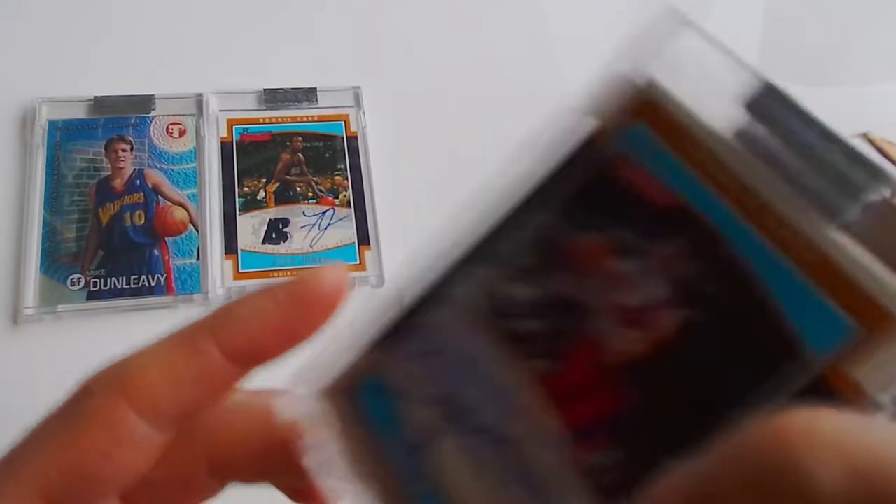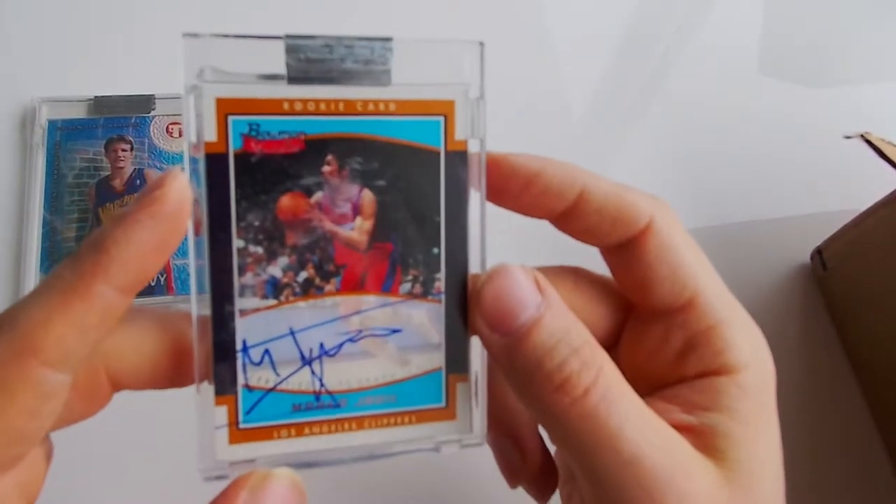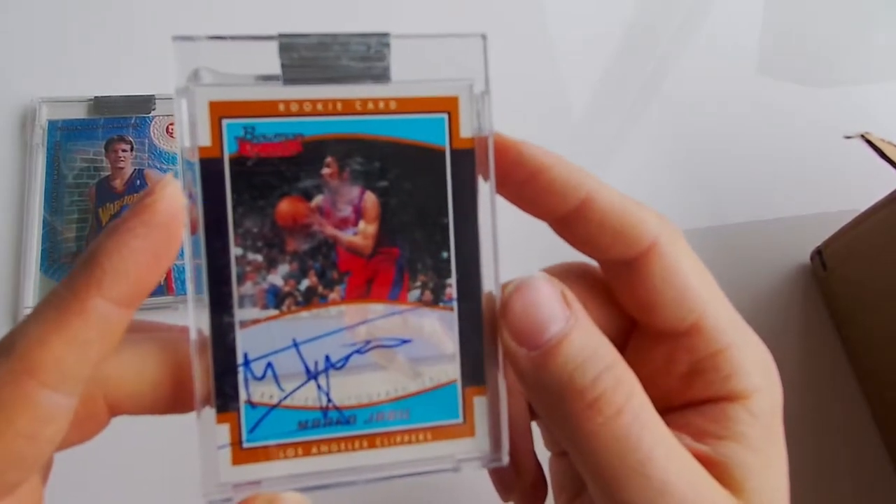Third card - rookie card, Marko Jarek, autographed.